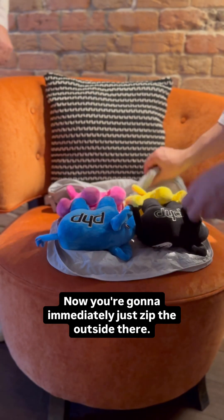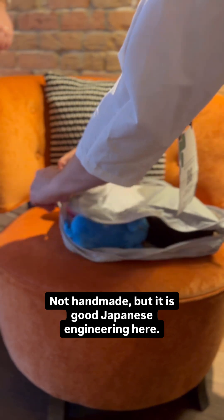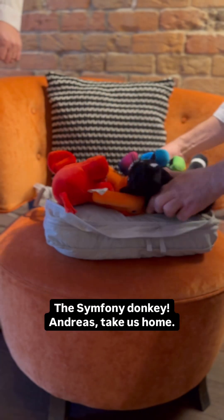Look at this compression algorithm. You're going to immediately just zip the outside there — there are zippers on both sides. This is a quality product. It is good Japanese engineering here. If you have other plushes that also implement PSR-8, it is compatible with them. The Symphony Donkey.